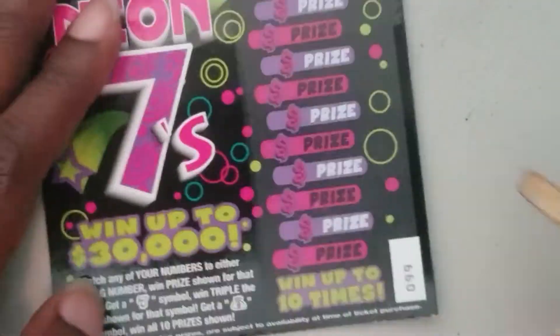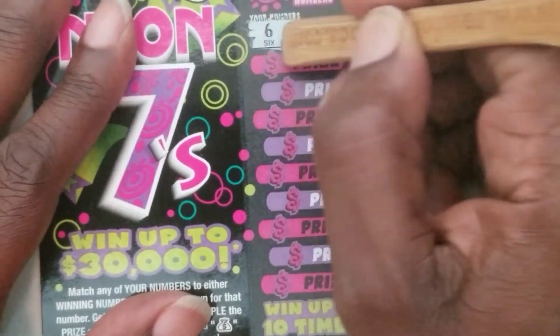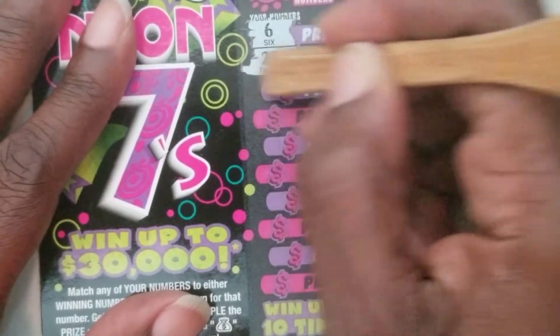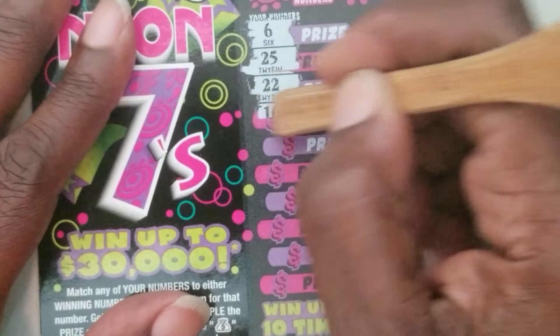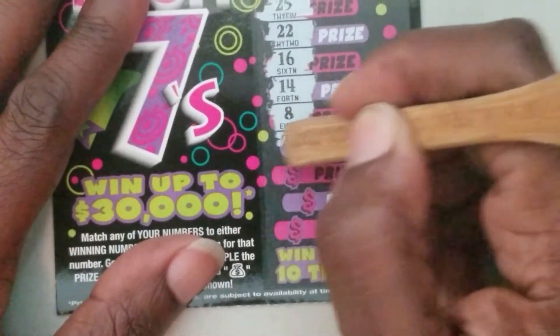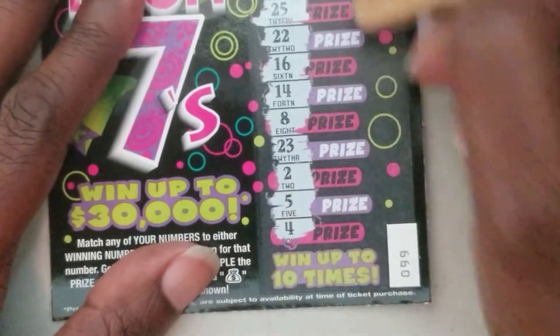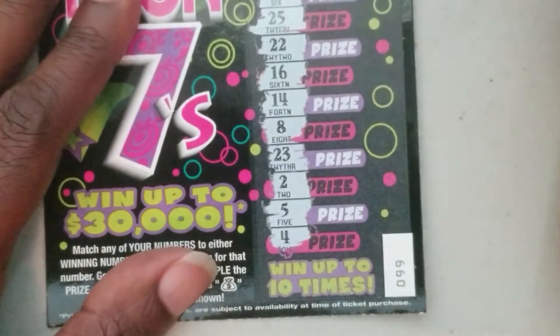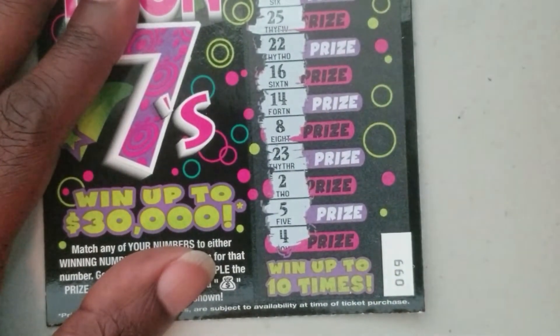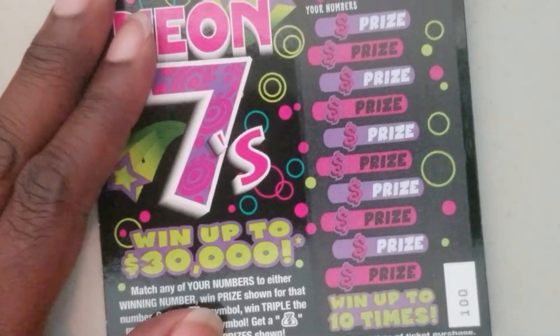Ticket number 99 — symbol searching. We got six, twenty-five, twenty-two, sixteen, fourteen, eight, twenty-three, two, five, and four. Twenty, twenty, twenty, and fifteen — needed that fifteen on that other ticket. Nothing on ticket number 99.